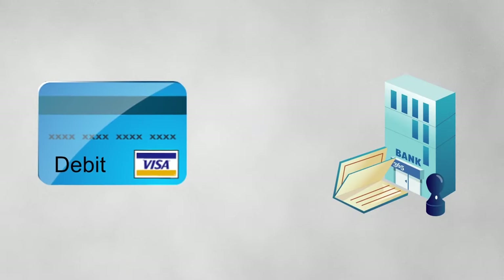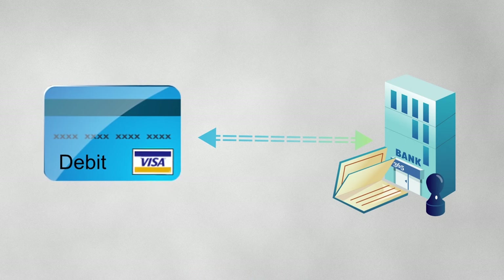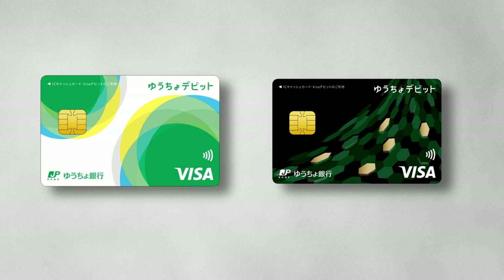A debit card is linked to your bank account and uses your own money. So, unlike credit cards, you can still obtain a debit card without a lengthy credit approval process.